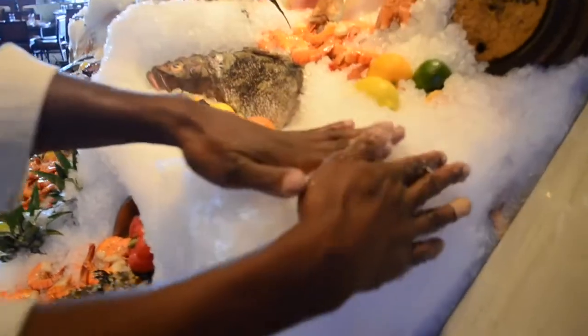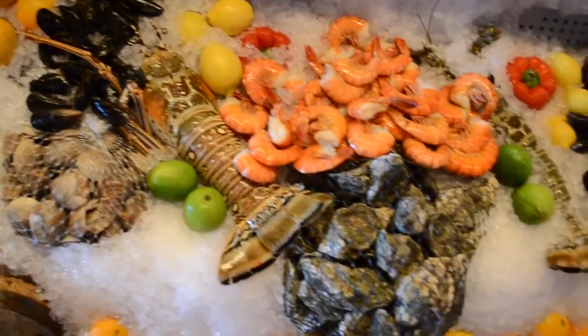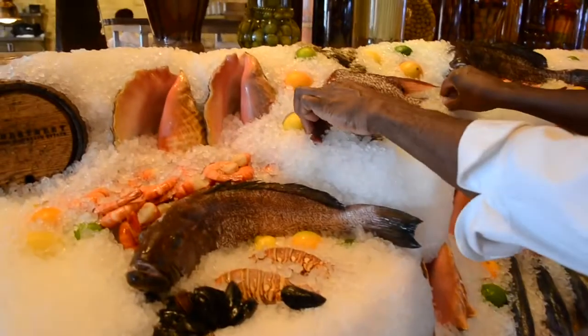We make sure that it's very beautiful, it's very fresh, and because the guests eat with their eyes we want to ensure that we have the best quality items on the display.